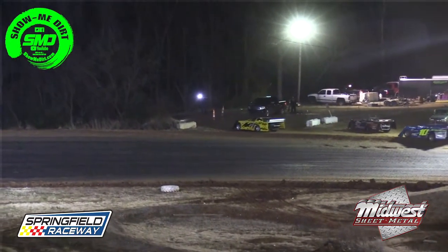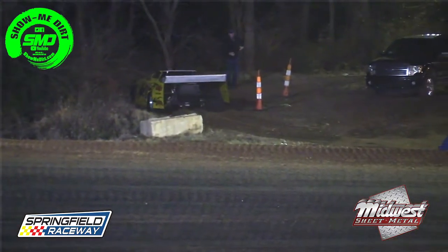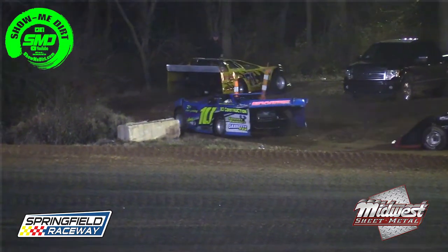Modifieds getting set to roll out. Three B mains for the modifieds — take the top two drivers out of each into the 2,000-to-win, 300-to-start A main.